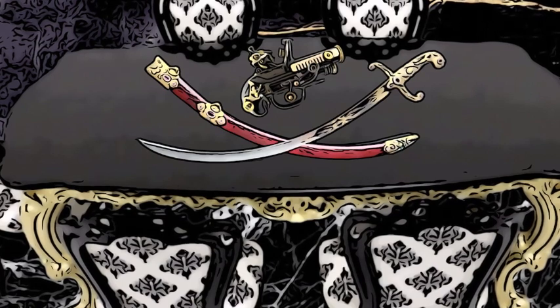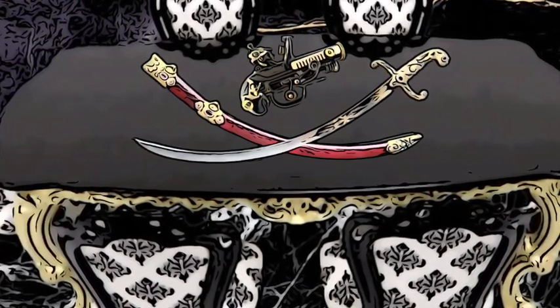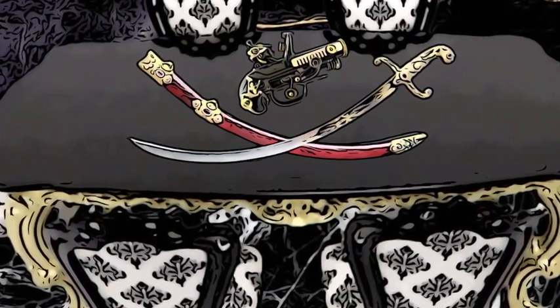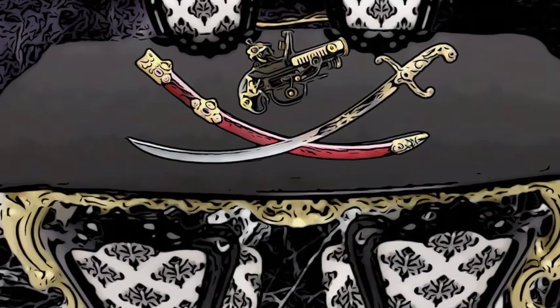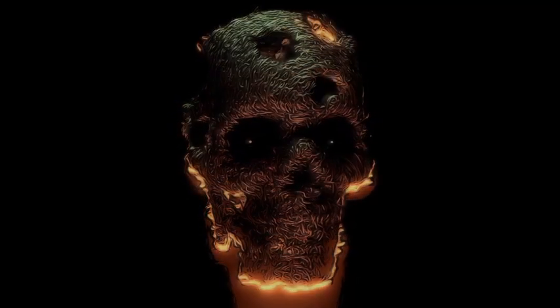And that concludes our video on SCP-032-FR, the Ornate Gun. Its mysterious properties make it a valuable and dangerous item to be contained by the Foundation. We hope you found this video informative and entertaining. Don't forget to like and subscribe to our channel for more interesting content.